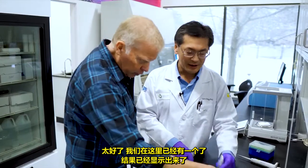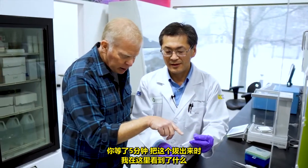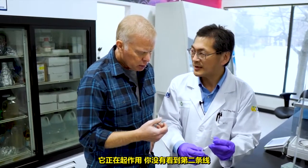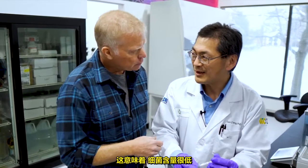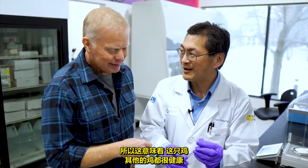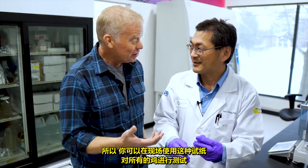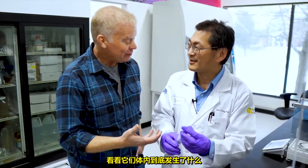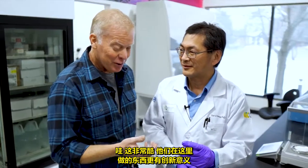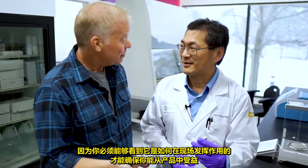We've got one right here where the results are already shown. When you've waited the five minutes and pulled the strip out, I see the top line — that tells me it's working. And you didn't see the second line. I did not. That means the bacteria level is low — no bacteria. So this farm's chickens are all healthy. You can use this test in the field with all of your chickens to see actually what's going on inside of them. That is very cool — innovative stuff, because you've got to be able to see how it works in the field to make sure you're getting the benefit of the product.